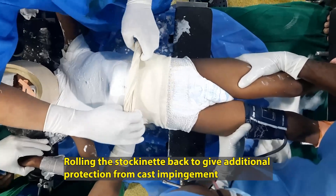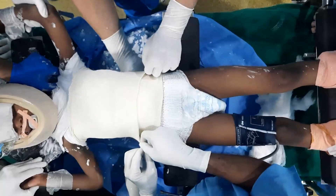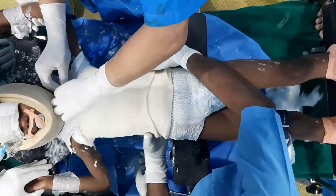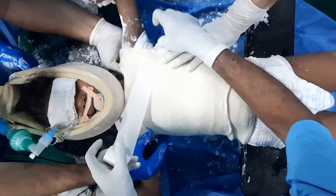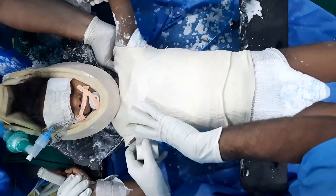We then roll the stockinette back to give additional security at the edges of the cast, ensuring the edges are not impinging. Care is taken so that complete flexion of the hips is possible. The neck part is then folded upon itself and a micropore tape is attached as an adhesive so it does not fall back.